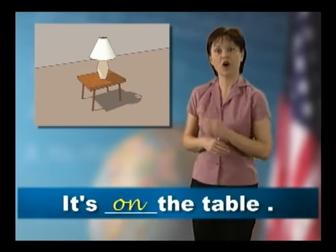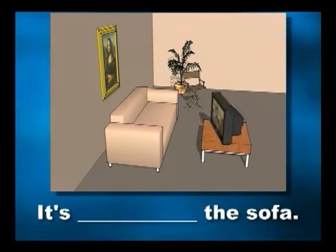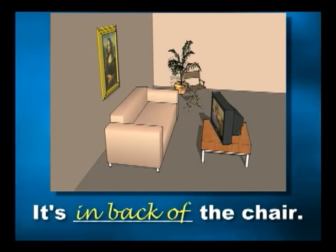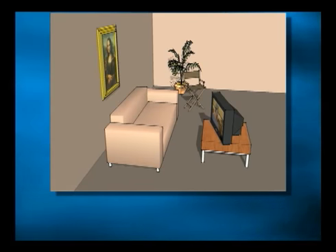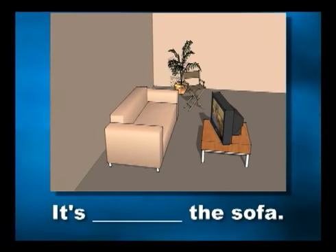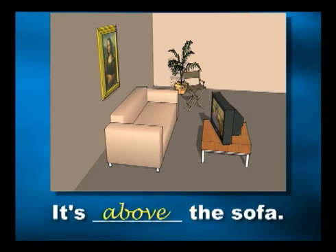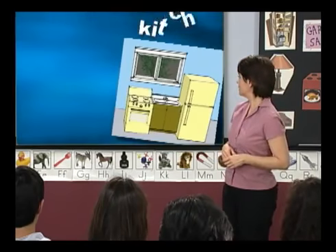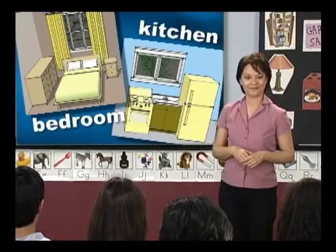Now it's your turn to practice. Look at the pictures and answer my questions. For example, if I say 'where is the lamp?' you answer 'it's on the table.' Where's the TV? It's in front of the sofa. Where's the plant? It's in back of the chair. Where's the painting? It's above the sofa. Great job.